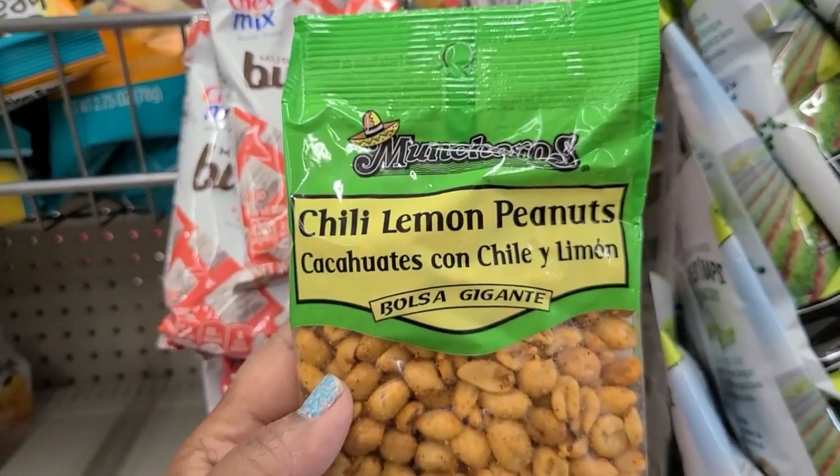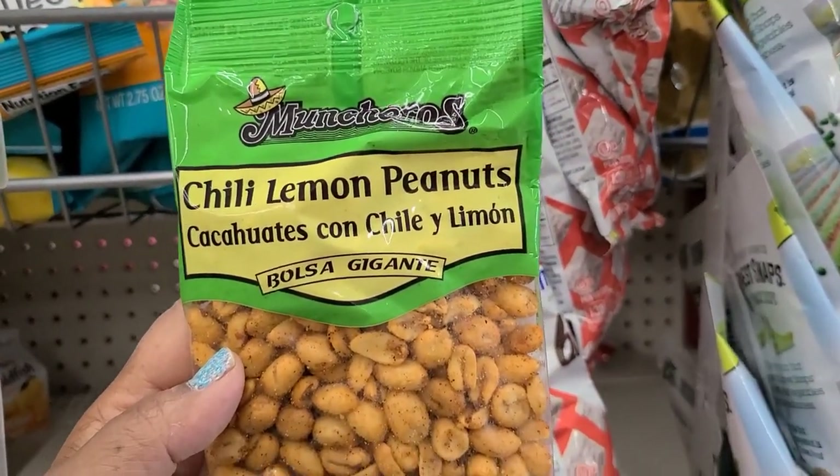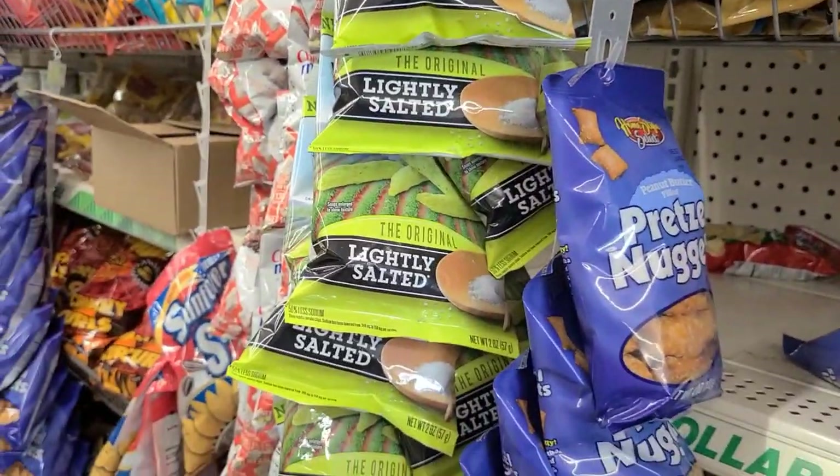And I found this chili lemon peanuts — can't wait to try this, amazing, really really amazing. They got some of the snacks on here that they hang in the snack aisle.